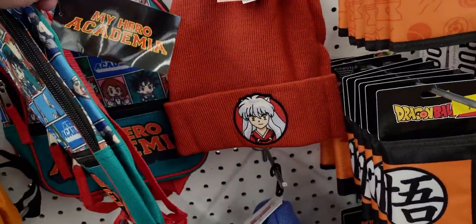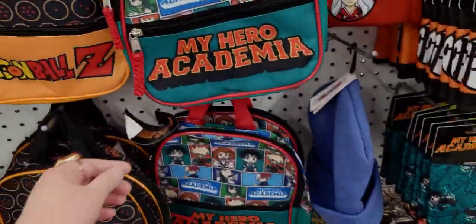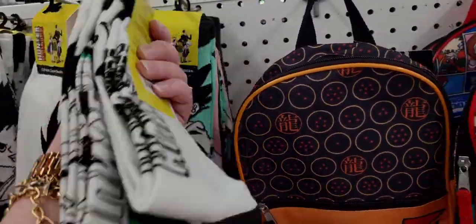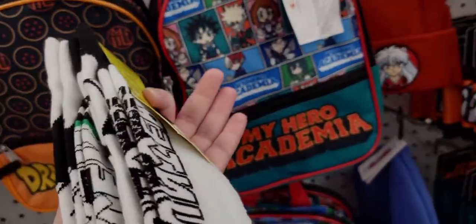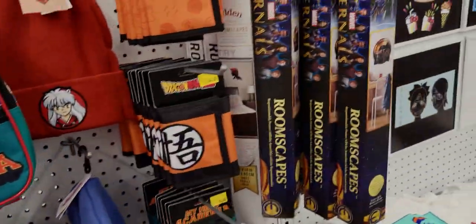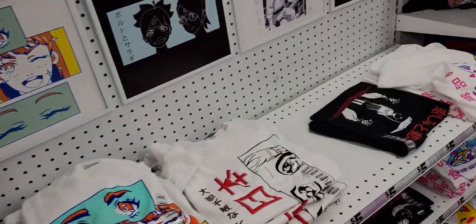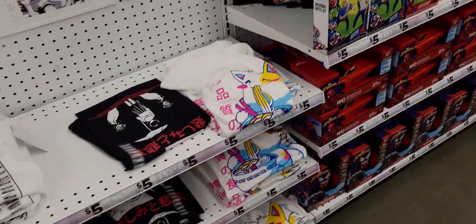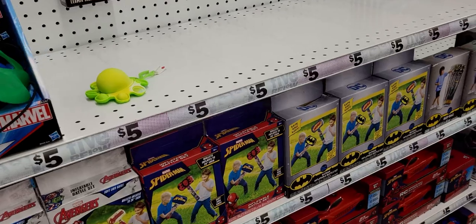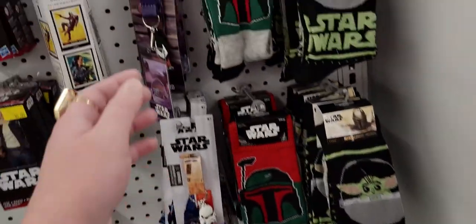They have gaming lunch bags — this one is My Hero Academia, and there's a Dragon Ball Z one too. They have socks here — crew socks in a two-pack, though I don't see a price. Wallets are four dollars — great for Christmas shopping, which is about 124 days away. And they have Star Wars lanyards too.